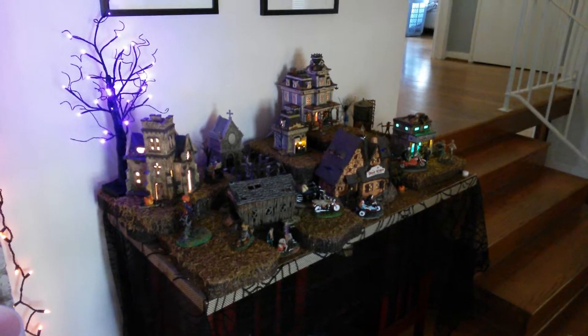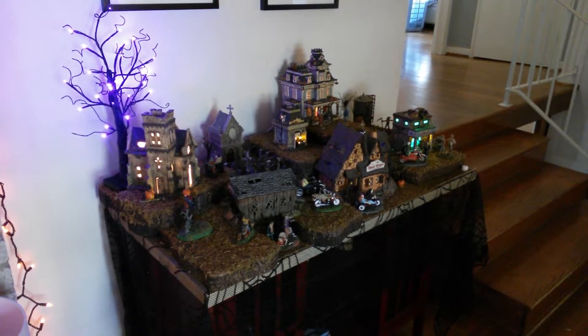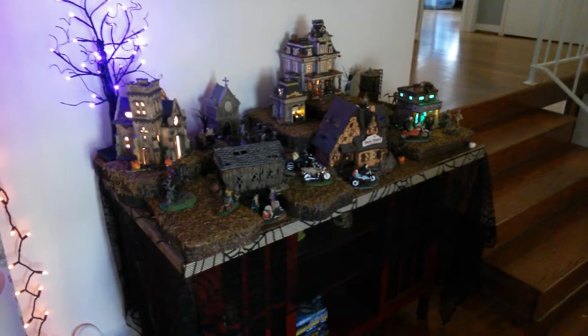This is our 2017 Halloween Town Village we set up this year. If you saw my last video for last year's, it's grown a good bit.